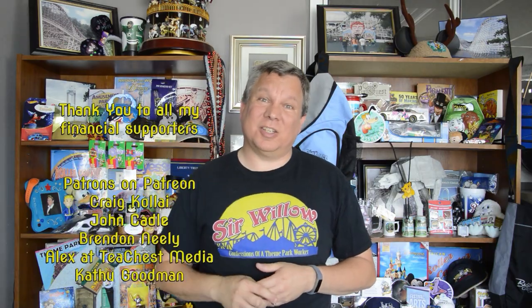Thanks so much for watching. If you'd like to know about my merchandise and fan pages and more, be sure to check the description below. If you'd like to know whenever I've got a new video posted, make sure you hit that button and subscribe. If you want to see another of my videos right now, I've got a great one for you right here. And if you'd like to support me financially on Patreon, make sure you check that link — there's all sorts of perks and benefits. Thank you so much and God bless.